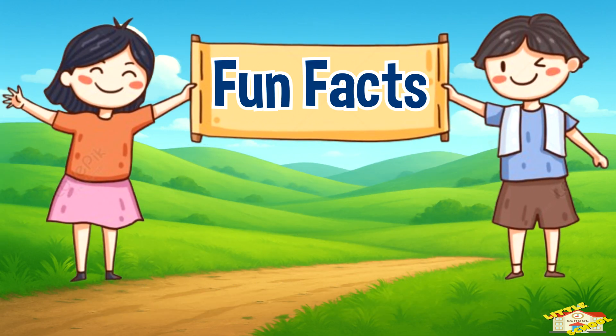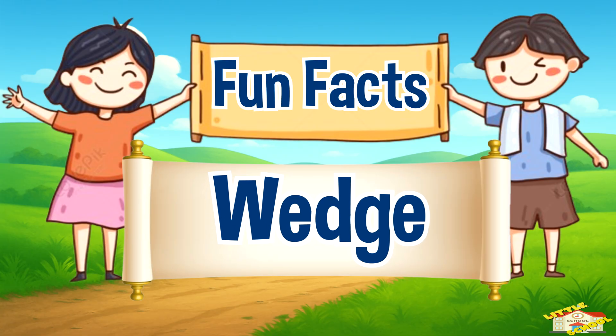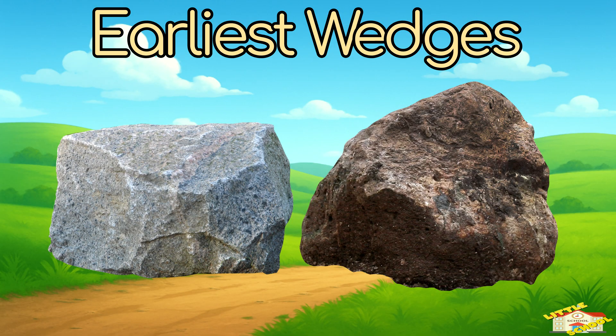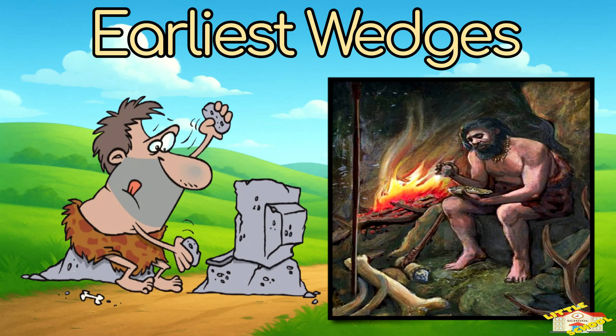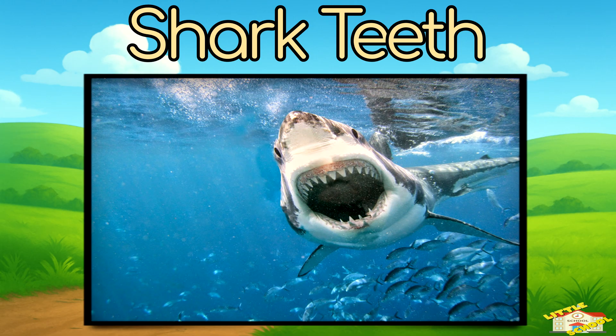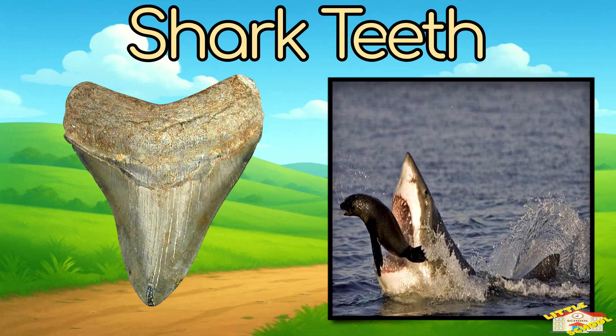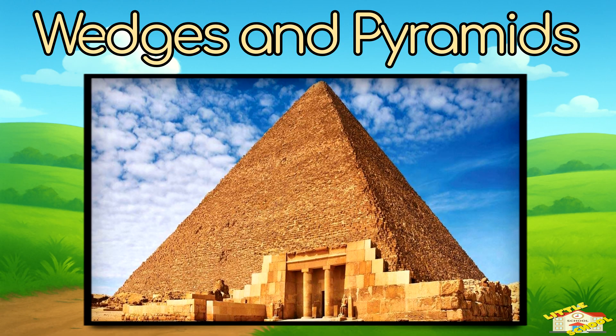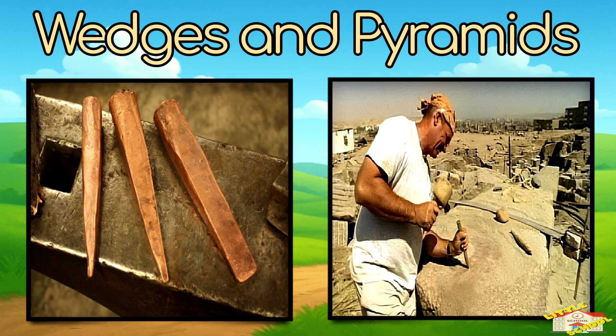Now here are some fun facts about the wedge. The earliest wedges were just sharp rocks — cavemen used them as cutting tools. Shark teeth are nature's perfect wedge: sharp and triangular, designed to slice through prey. Did you know the Pyramids of Egypt were built with the help of wedges? Workers used copper chisels to cut giant stones.